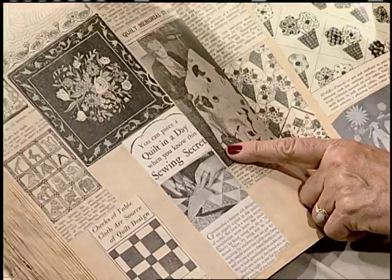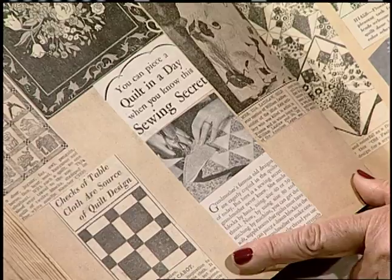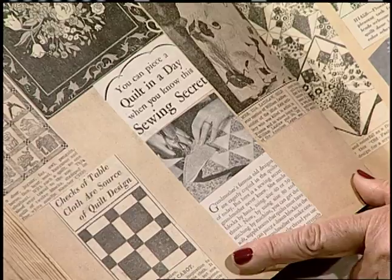I really stopped and looked when I came to this one. It says you can piece a quilt in a day when you know this sewing secret — and that's from 1930. I thought I was unique 40 years later! Do you want to know the secret? It's by using size 80 thread and stitching by machine. You can piece a dozen blocks in the time it took grandmother to make one. We knew that.